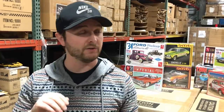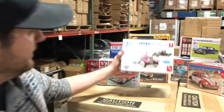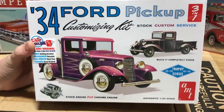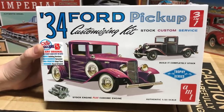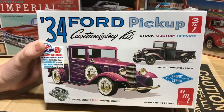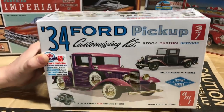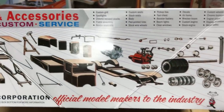Now for model kits — new kits from AMT, MPC, and Polar Lights. First AMT kit is the 1934 Ford pickup customizing kit, a three-in-one kit: you can build it as a stock truck, custom truck, or service vehicle. They've retooled many accessories, included pad-printed vinyl tires, redid the decal artwork, and it comes with custom grills, spotlights, chrome exhaust, and two different seat variations.